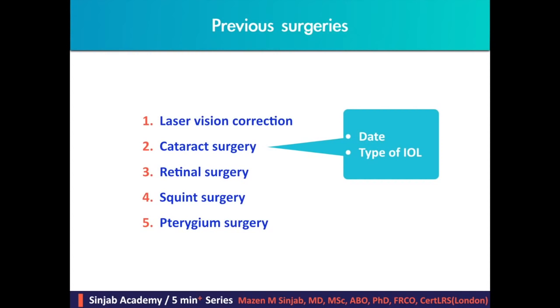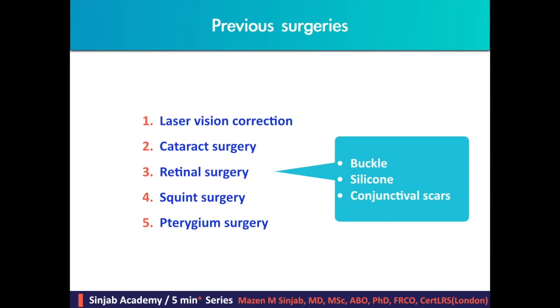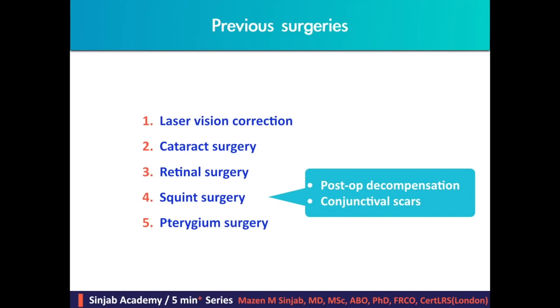The type of implanted IOL may affect the decision, especially if it was a premium lens such as a toric or multifocal lens. In case of previous retinal surgery with a buckle, the buckle may interfere with suction ring application; silicone oil inside the eye will change the refractive index causing miscalculations; and conjunctival scars may also interfere with the suction ring. In case of previous strabismus surgery, there is a risk of post-operative decompensation due to muscular imbalance after refractive surgery.